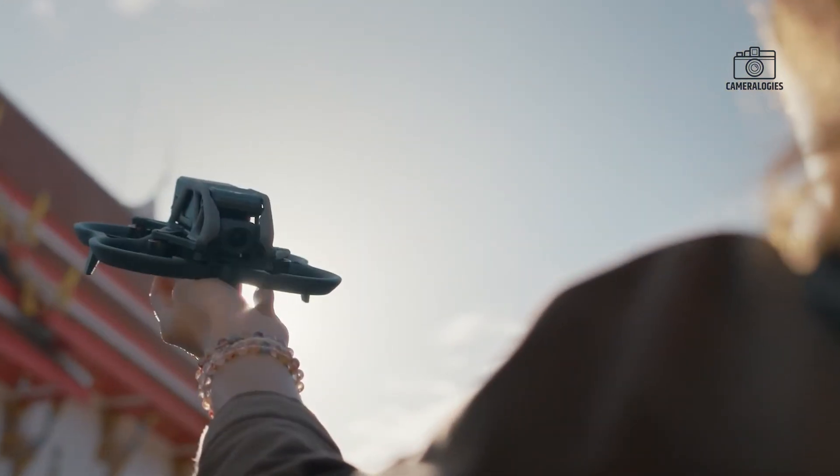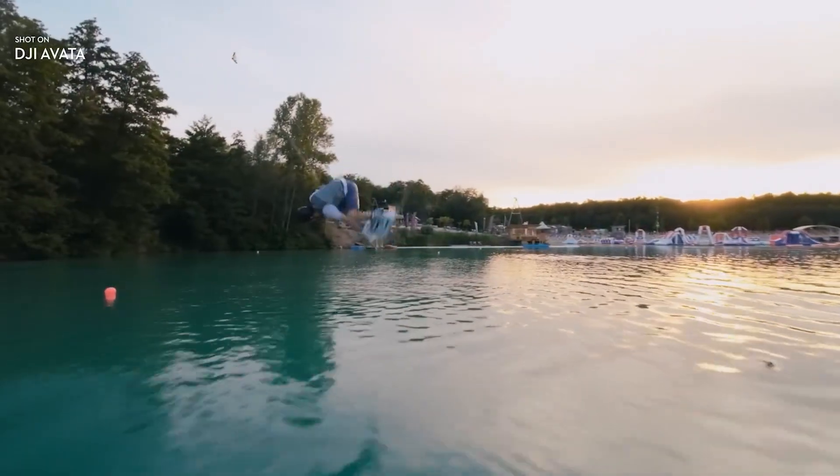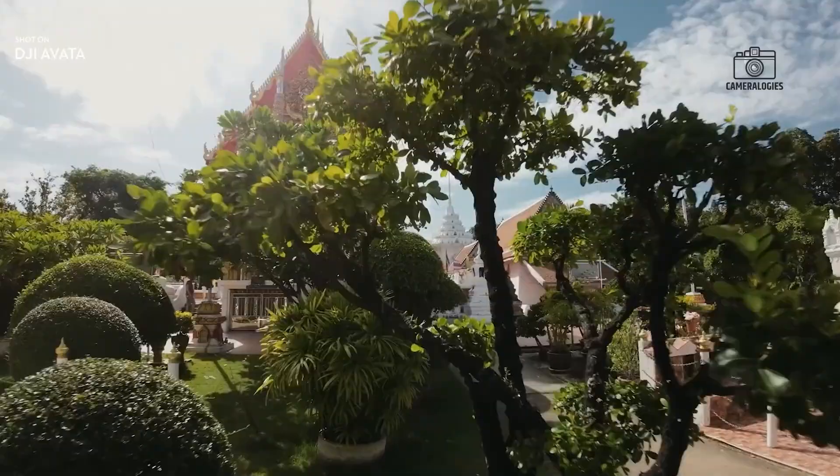Combined with leaks pointing to design refinements, smarter flight performance, and a premium price point, the Avata 3 could easily become DJI's most talked-about release of the decade.